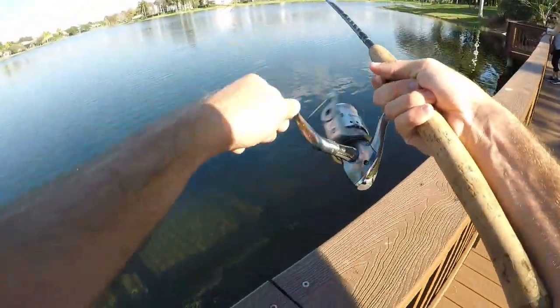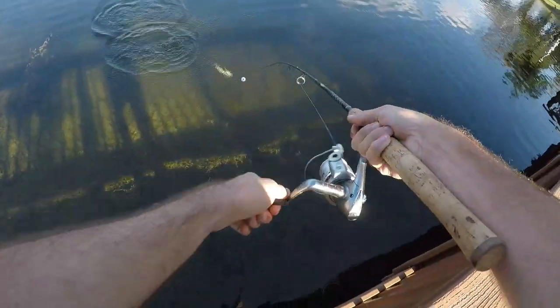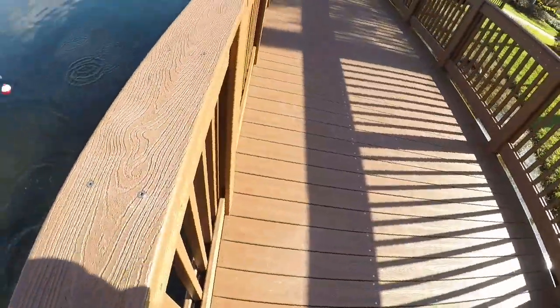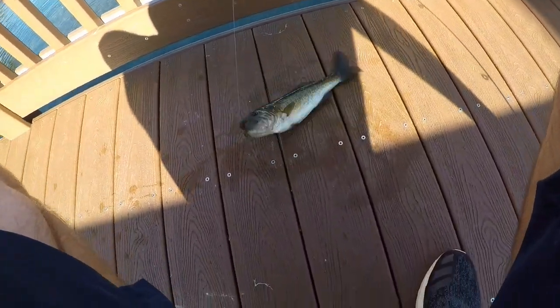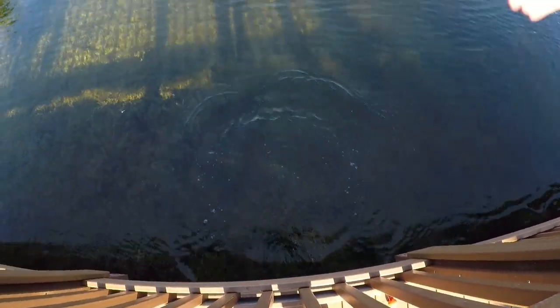What do we got? Little largemouth. Second largemouth of the day, third fish overall. It's been a slow day. I think I'm down to one shiner, so I'll get that out on the hook and see what happens.